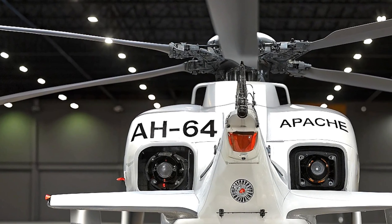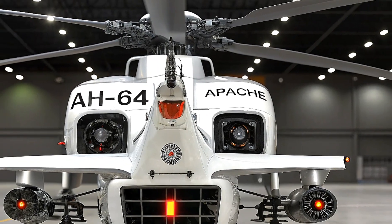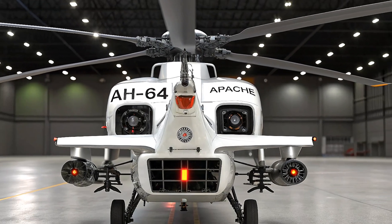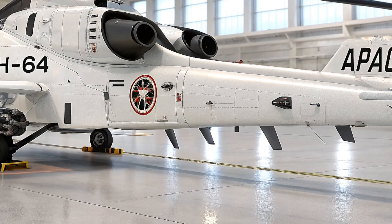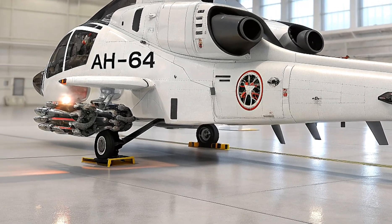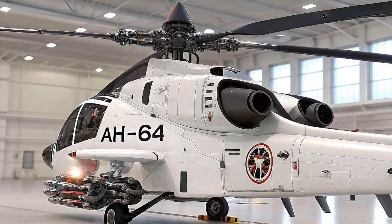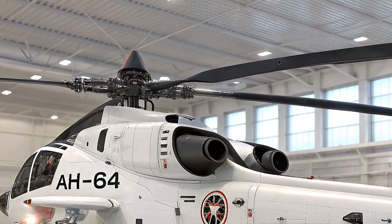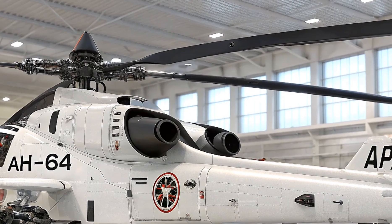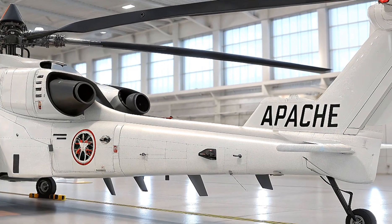Looking ahead, the role of the Apache is evolving. It's no longer just a tank killer or troop support chopper — it's a multi-role combat platform capable of reconnaissance, electronic warfare, air defense, and deep strike missions. Its ability to integrate with satellite and drone networks makes it an essential component of joint operations, and its versatility means it can be deployed across various theaters, from dense urban zones to open deserts.